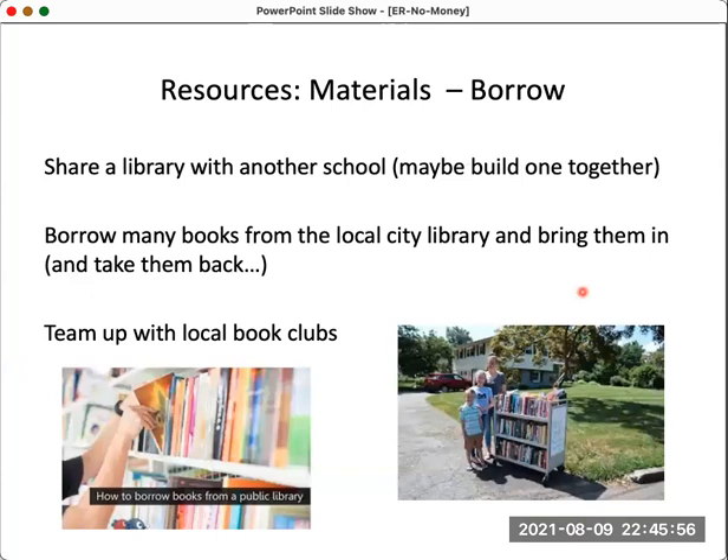Another approach is to borrow materials. If a school has a small library, you can exchange or share with another school and rotate books — maybe once a month among three or four schools — giving students greater access to more materials. If you're lucky, you might borrow 50 or 100 books from the local city library, though you must return them carefully. Local book clubs are another option — members often have many books no longer in use, and you could ask them to donate.